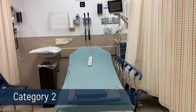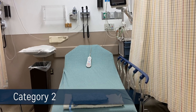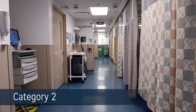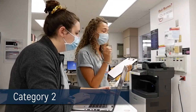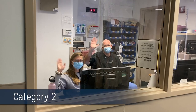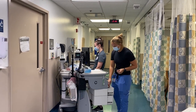Welcome to Category 2. Here we have two additional pods that function as moderate acuity areas for bread and butter emergency medicine cases. Each bed has telemetry monitoring and dedicated ultrasound machines nearby to facilitate rapid incorporation of point-of-care ultrasound. Residents are provided with electronic voice dictation or scribes to assist with charting and management of patient care. Additionally, each resident is provided with a personal iPhone during residency to facilitate secure communication with consultants and continuity of care.